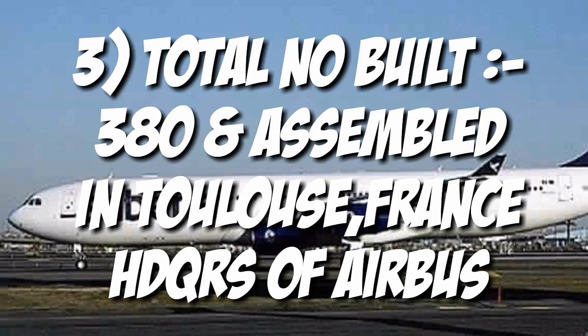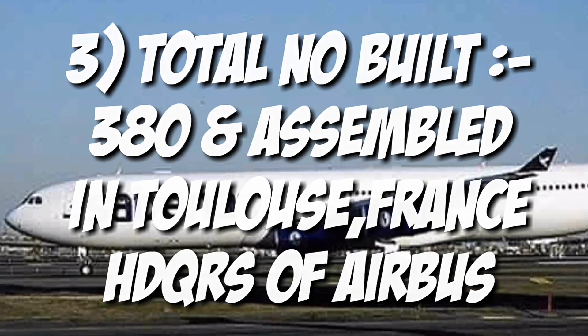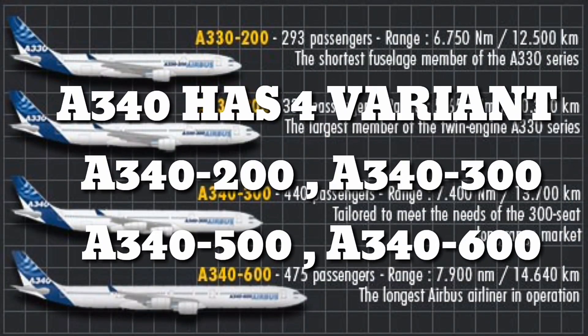The total number built is 380, and it was assembled in Toulouse, France — the headquarters of Airbus. The A340 has 4 variants: the 340-200 and others.